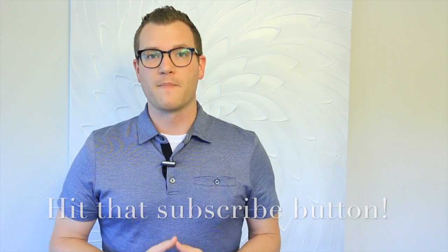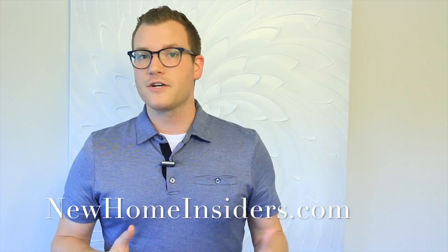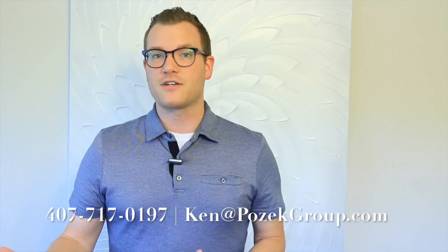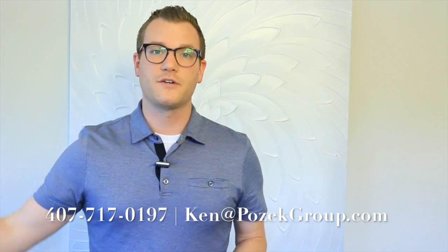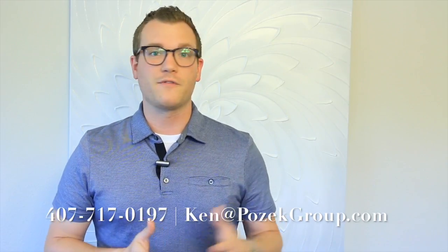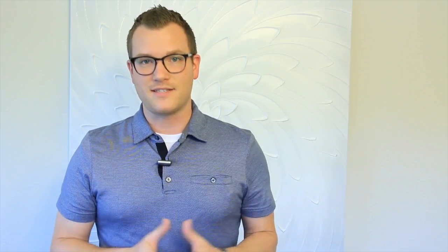Number two, visit our website at newhomeinsiders.com. There you'll check out the top 10 things and mistakes that buyers make when going through the new construction process and how to avoid them. Number three, give us a call today. Whether you're thinking about starting the process in a week or a couple of years from now, it's really good to reach out now so we can help you plan accordingly. We'll walk you through from start to finish and make the whole process seamless for you. Thanks so much and we'll talk to you soon.